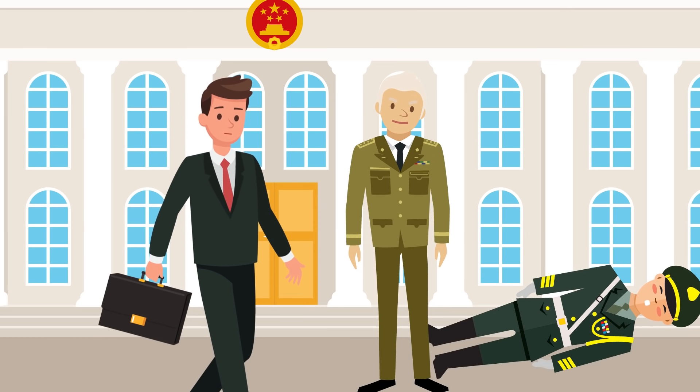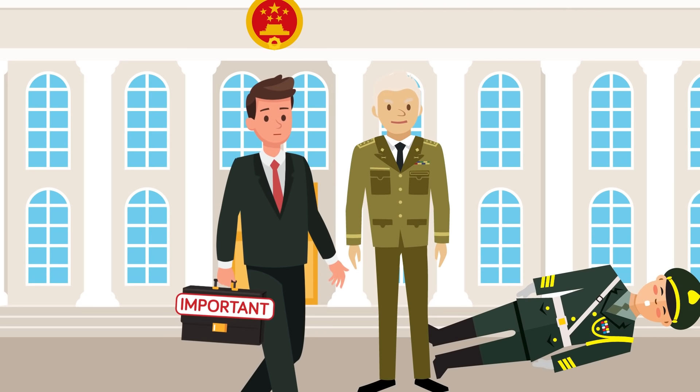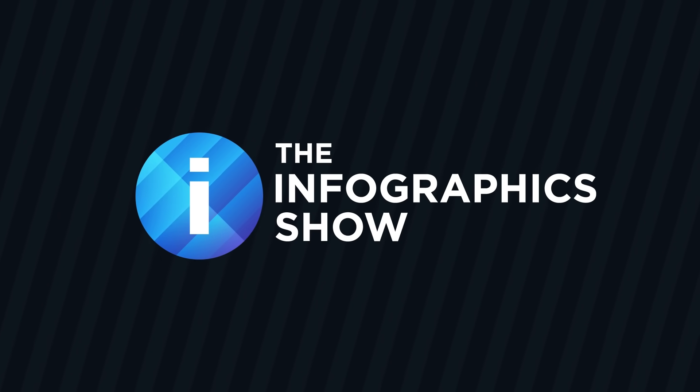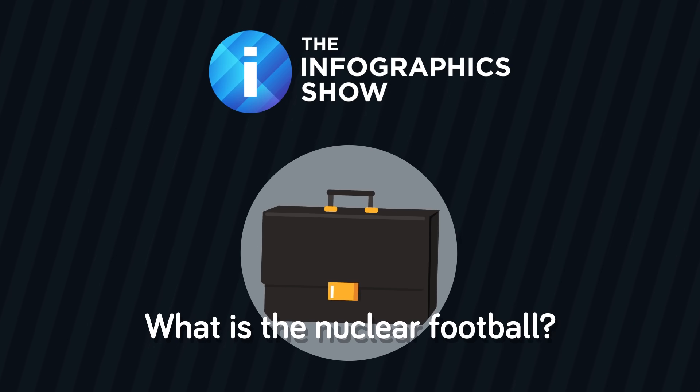Though the scuffle was over in a flash, it highlighted the importance of this little black briefcase that must always accompany the president no matter where he goes. But just what is inside of that top secret briefcase? Hello and welcome to another episode of the Infographics Show — today we are asking: what is the nuclear football?